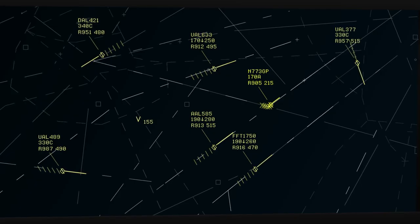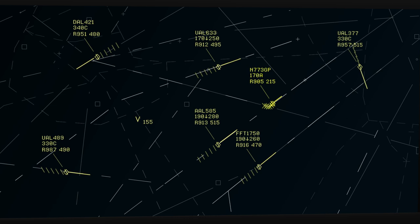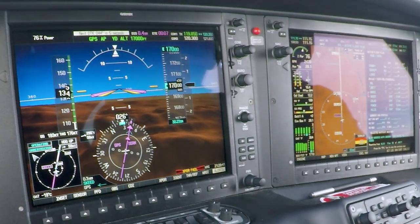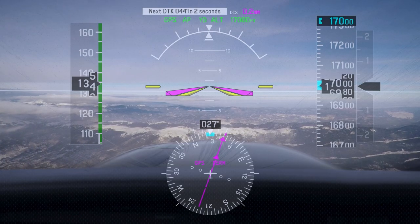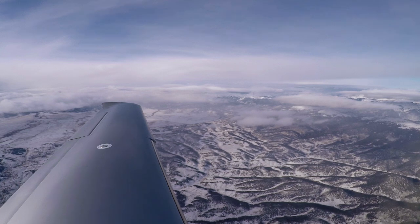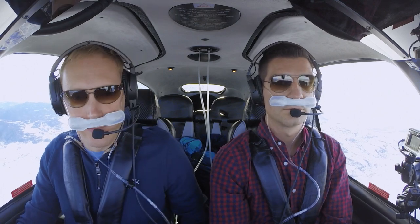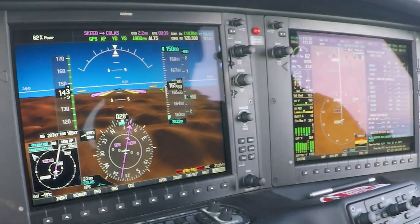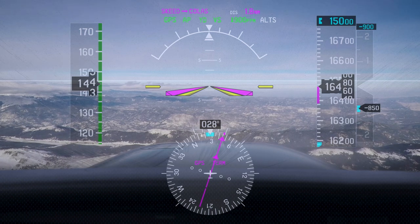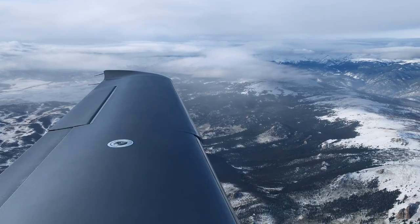773GP, state your position from POWDER intersection. 773GP, we are one mile from SKEED, standby. We are 11 miles from POWDER. 773GP, you're at a radar contact again — position reported, cross POWDER intersection at and maintain 15,000. Report reaching 15,000. Cross POWDER at and maintain 15,000 and report reaching 15,000, 773GP. November 773GP, radar service terminated, contact Denver Approach 120.35. They're going to re-radar-identify you — just report 15,000 with them. 120.35, we'll report 15,000 with them, 773GP — thanks for the help today.